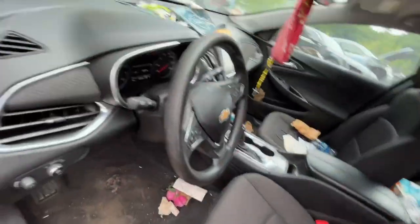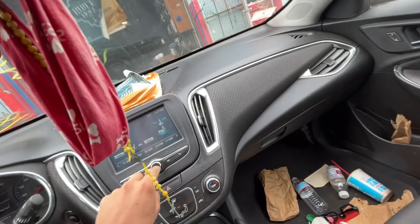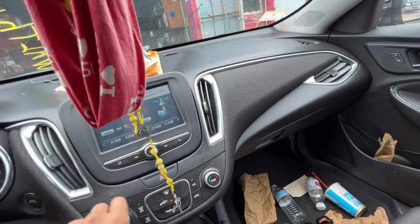All the windows go up and down. Mileage is 47,000. Radio works, heat and AC work.